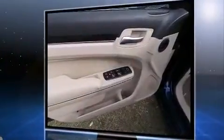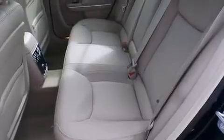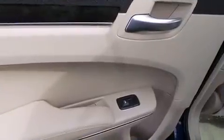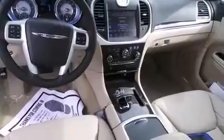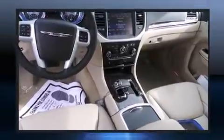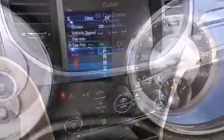Top features include heated front seats, delay off headlights, front and rear reading lights, a tachometer, speed-sensitive wipers, an automatic dimming rear-view mirror, and remote keyless entry. Features such as automatic climate control and leather upholstery prove that economical transportation does not need to be sparsely equipped.